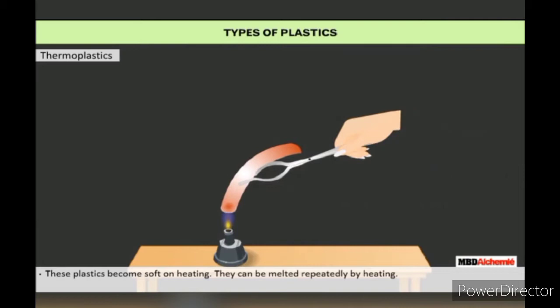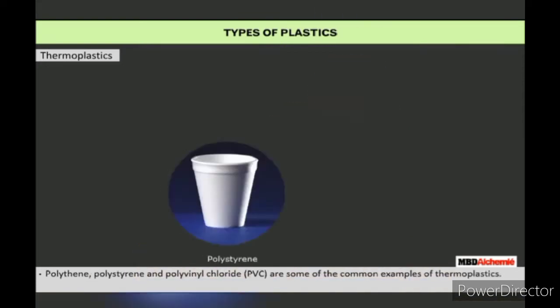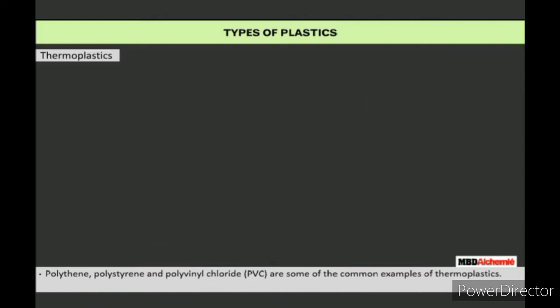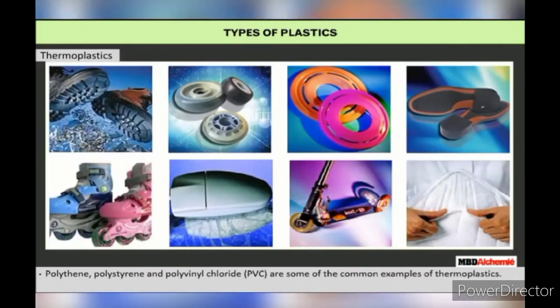Thermoplastics become soft on heating and they can be melted repeatedly by heating. They can thus be reshaped again and again since they regain their properties on cooling. Polythene, polystyrene, and polyvinyl chloride (PVC) are some of the common examples of thermoplastics.